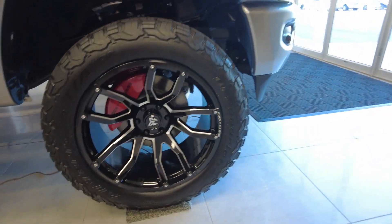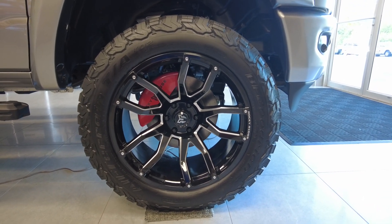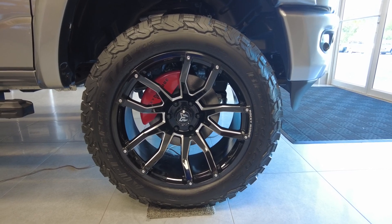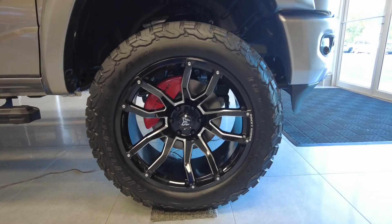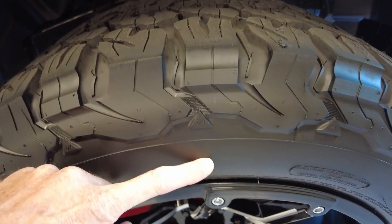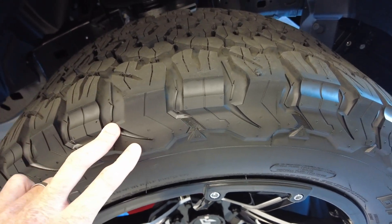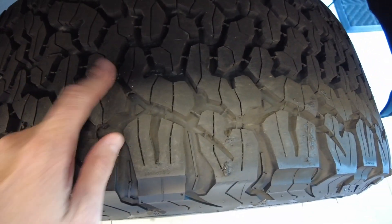Coming down here, it does have the KO2 — these are the BF Goodrich 35 inch tires. These tires are tried and true; they're great for a daily driver road tire but they perform awesome off-road too, best of both worlds. It's got your Rocky Ridge red brake caliper covers and 22 inch custom Rocky Ridge wheels. Notice the lot of sidewall tread on this tire — that's for off-road purposes. You can let a little air out of the tire and increase your rubber to the ground.